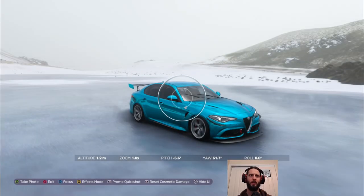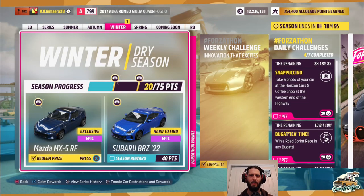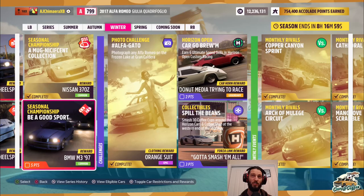That's the weekly challenge out of the way. Now we'll do the photo challenge, which is to take a photo of any Alfa Romeo on the frozen lake at the Grand Caldeira. We don't have the 8C that qualified for that previous championship, but we do have this nice cool blue Alfa that we've had for a while. That plus a few of the daily challenges we did along the way has gotten us halfway there for the Mazda MX-5. The PR challenges are gated behind BMW M397.